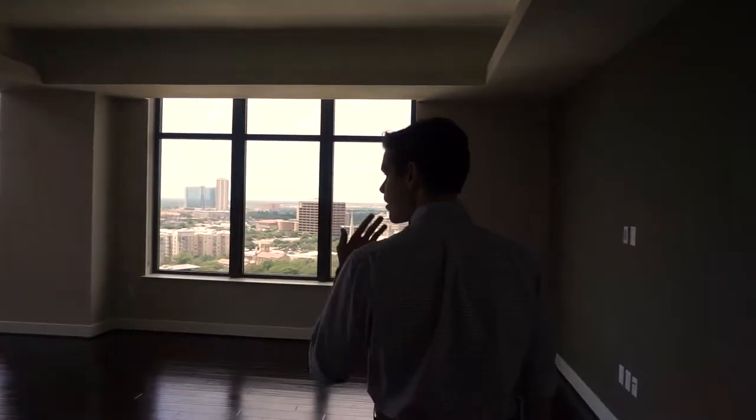Today we're at the Carter, the latest high-rise in Houston's museum district. We're going to go on a penthouse and townhome tour. Both of these units are available for lease right now, so let's go take a look.